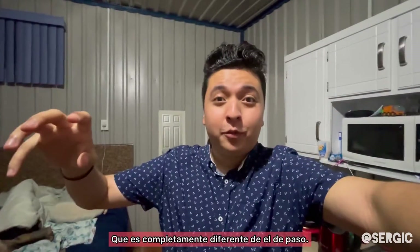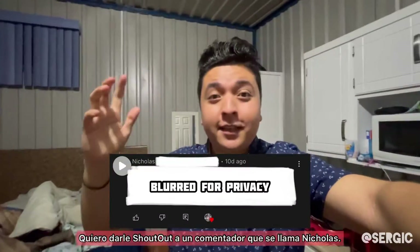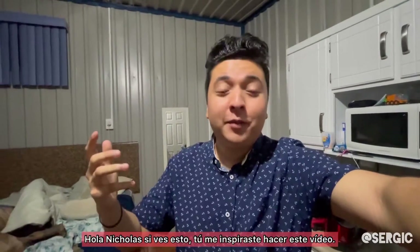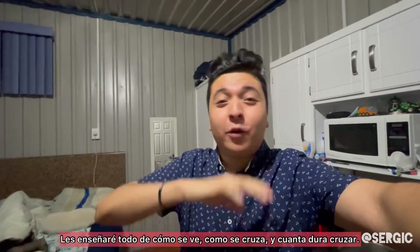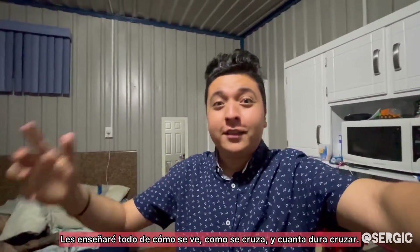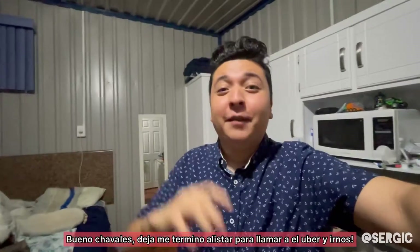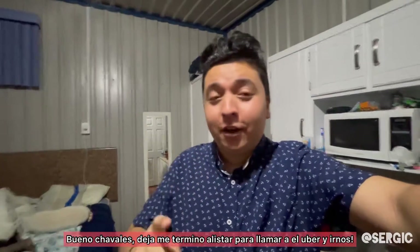I just want to give a shout out to one commenter, his name is Nicholas. If you're watching this, you've inspired me to make this video. I'm just going to show you guys the whole border crossing so you guys could see exactly how it looks, how it is, and exactly how long it takes. Let me finish getting ready so I could call the Uber and we could head out.